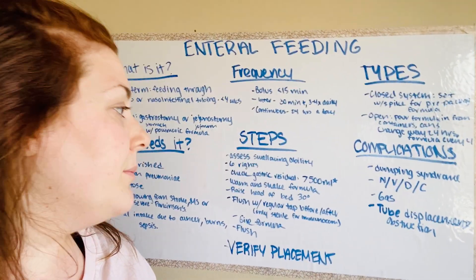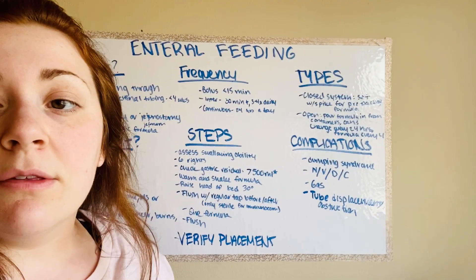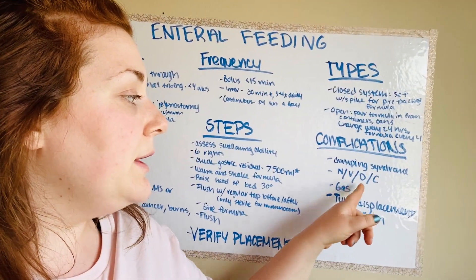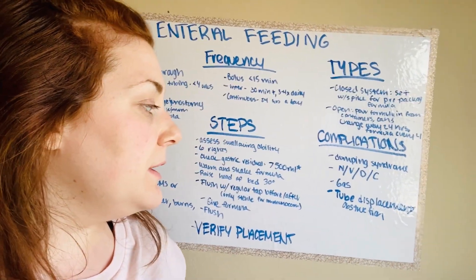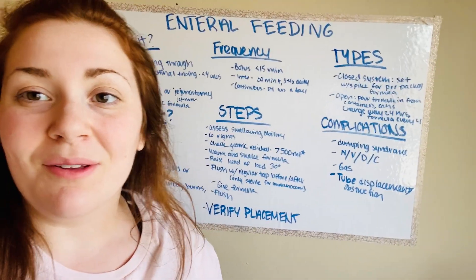Finally, the types of complications include dumping syndrome, nausea, vomiting, diarrhea, constipation, gas, and other GI issues, as well as tube displacement and obstruction. That's the enteral feeding lab in five minutes or less — thank you.